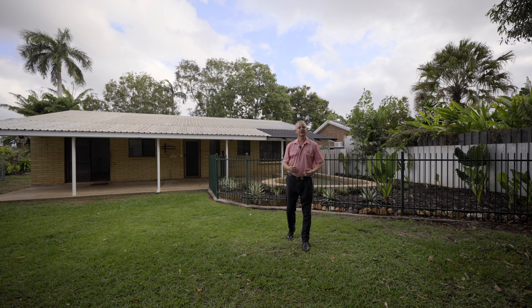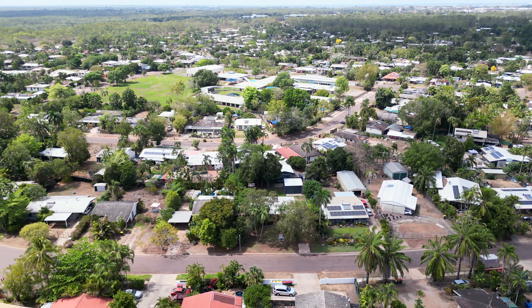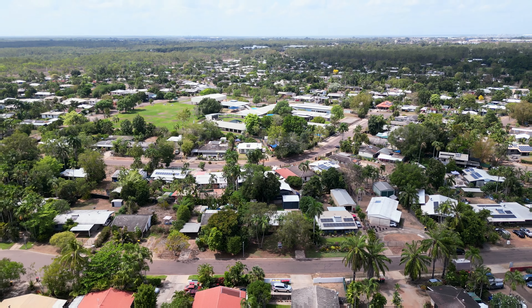This home is packed with features, it's definitely one for you to view. If you'd like more information on the property or to arrange a private showing, please contact me today.